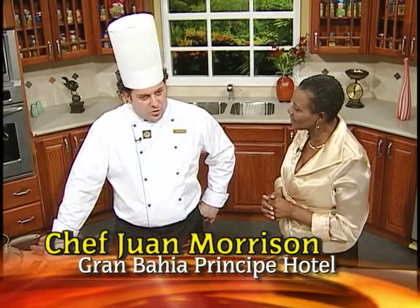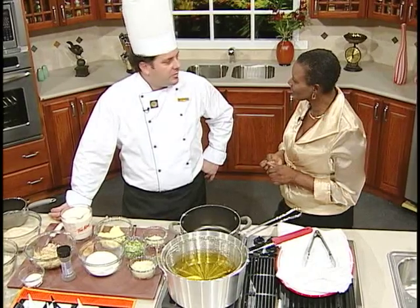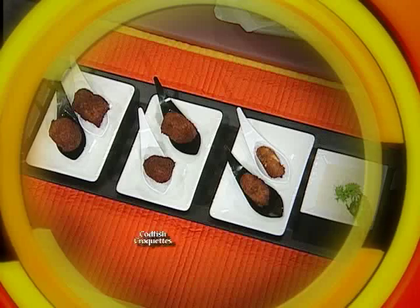Chilean cuisine is a lot of combination of local Indian, South American Indian cooking. We're influenced from Spain. So what are some of the foods you enjoy there? Fish, a lot of seafood, a lot of meat, a little bit of everything. What are you cooking for us today?